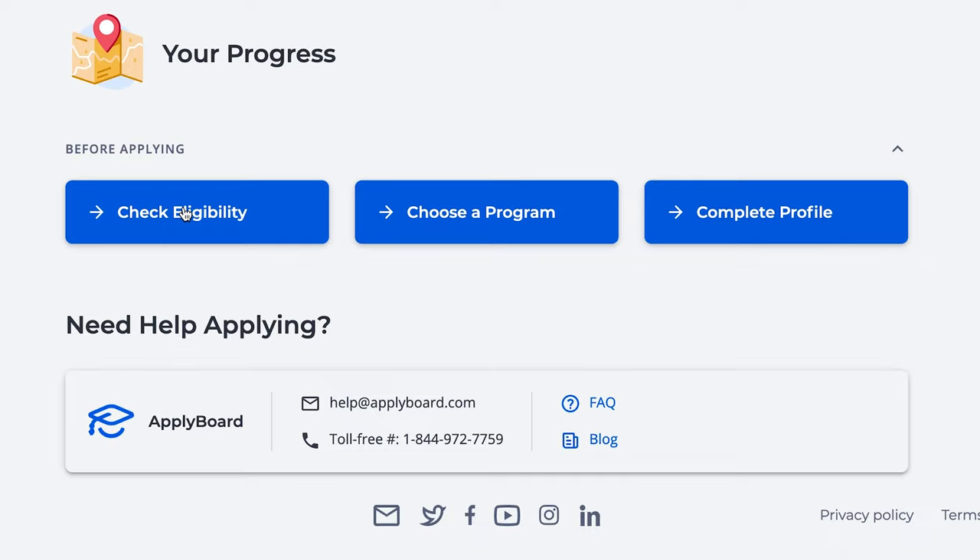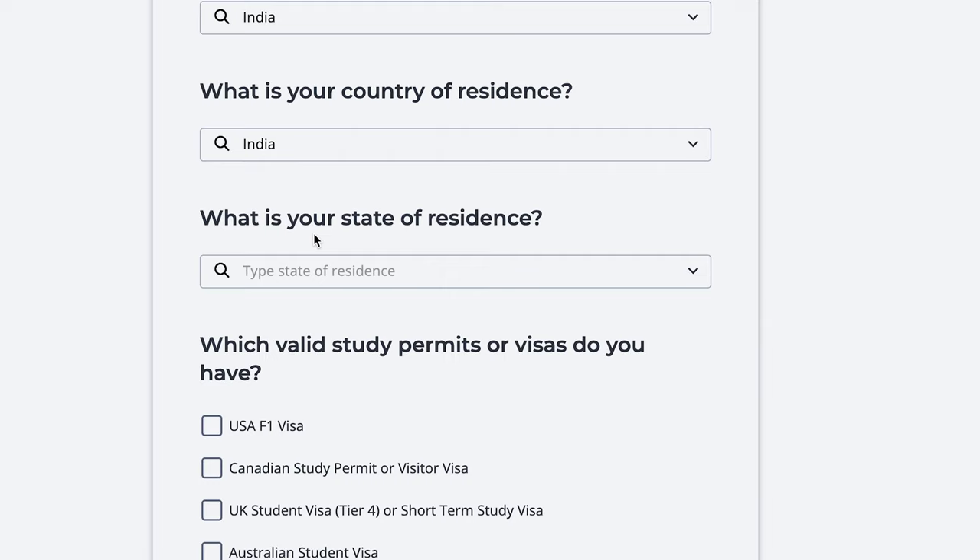At Apply Board we want to make this process seamless, so if you're on the hunt for more information about how to apply to Canadian or American colleges or universities, then visit our student page for tips and tricks or click the links below. Thanks for watching and remember to subscribe for weekly videos.